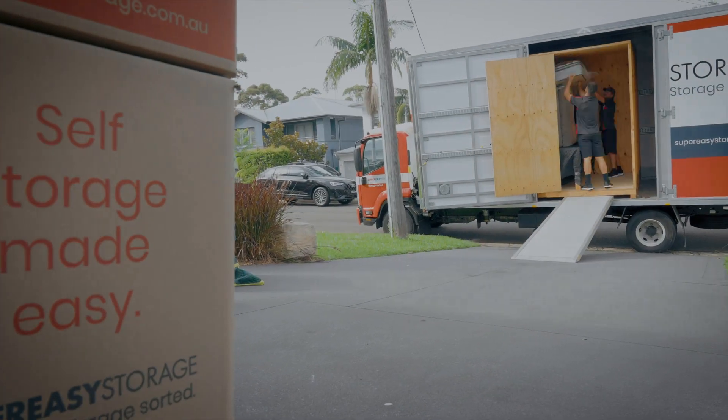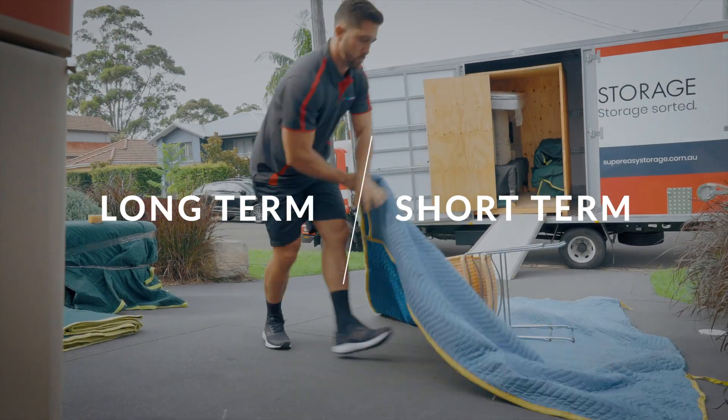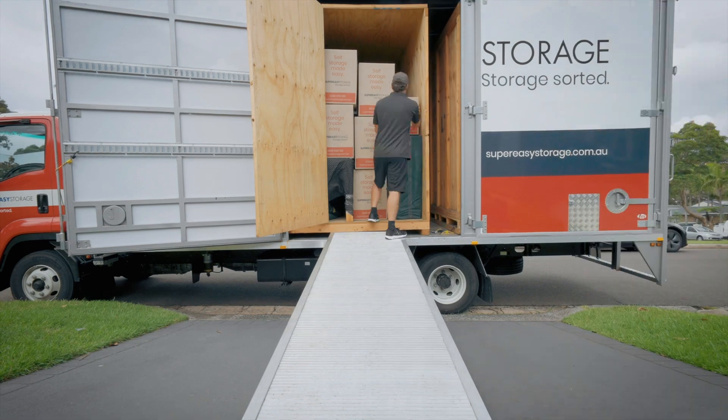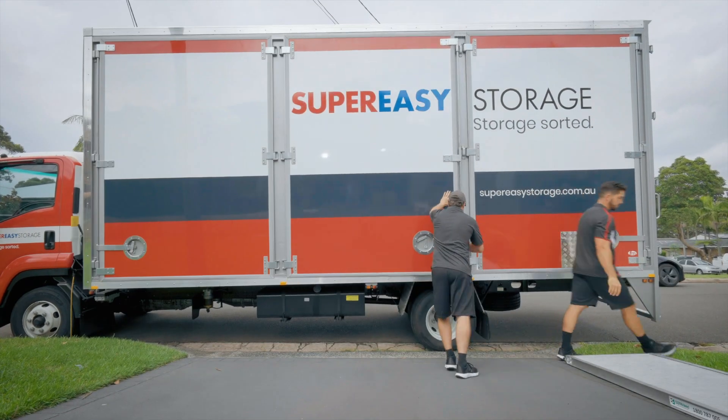We offer great rates on long-term storage but can also whisk your clutter away for shorter periods while you renovate or sell your property, in which case we can bring your modules to your new home when you're ready.